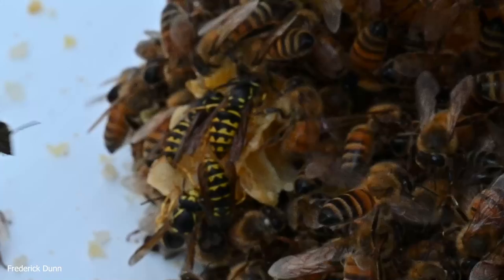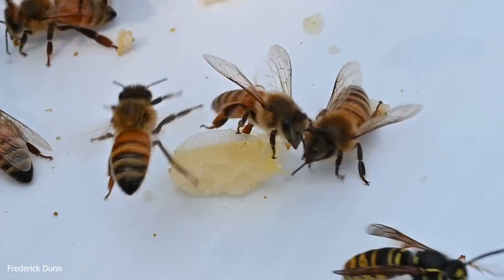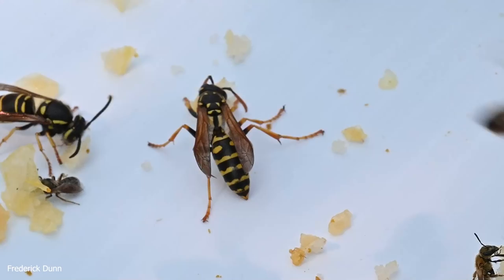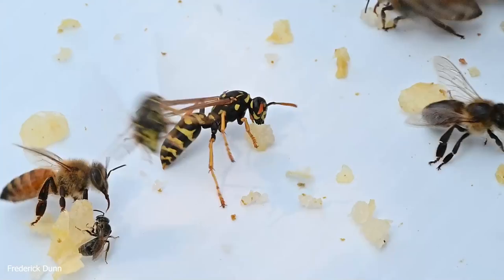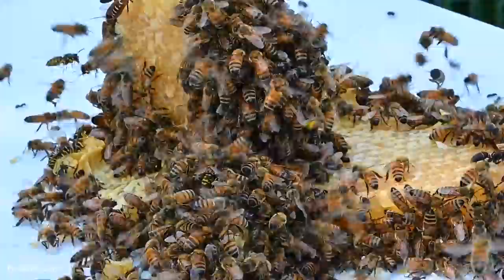Once bees know there is a resource and have memorized the landscape — the topography, landmarks, trees, bushes, buildings — you'll find that bees even fly in the rain, following landmarks in the absence of the sun's rays and still locating the resource spot and flying back. Bees are smart; they are the biggest-brained insects and they problem-solve. Honeybees are very good at remembering locations, passing on that information, and bringing other bees with them.